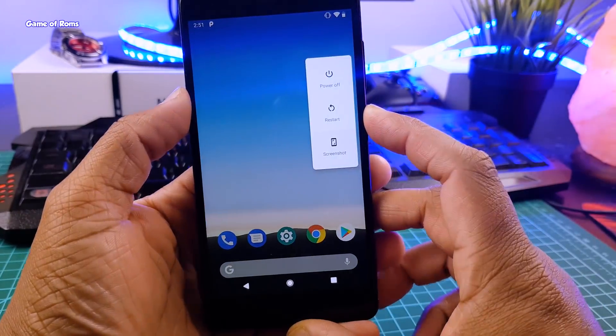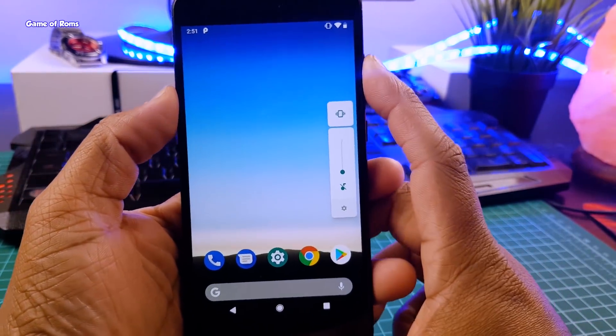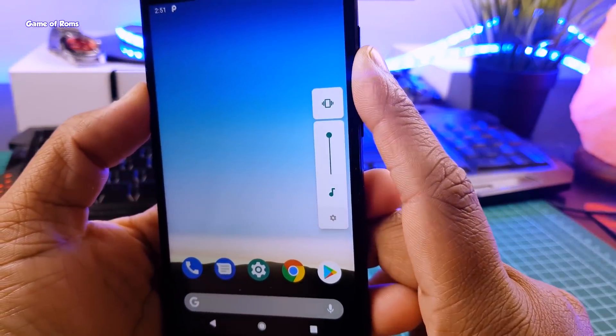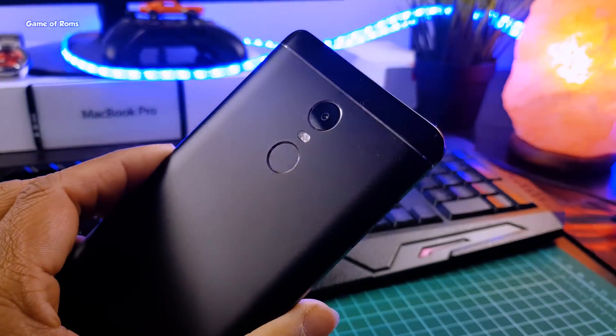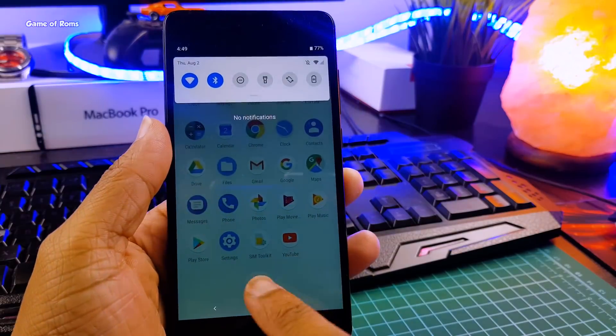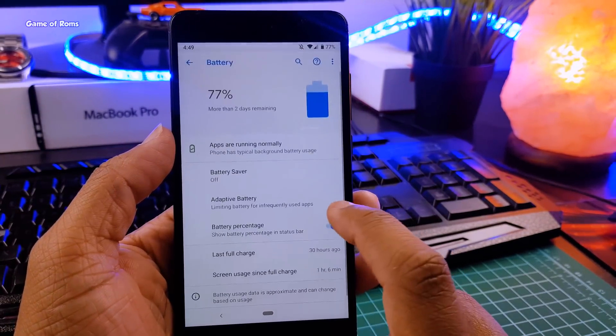There is a strange bug in Bluetooth — if your Wi-Fi is on, you can't use Bluetooth. But if your Wi-Fi is off, then it will work perfectly. Also, the fingerprint is working, but the swipe gesture on the fingerprint doesn't work. Hardware key lights don't turn on. Of course, there is a fix for that, but it doesn't work on all phones.